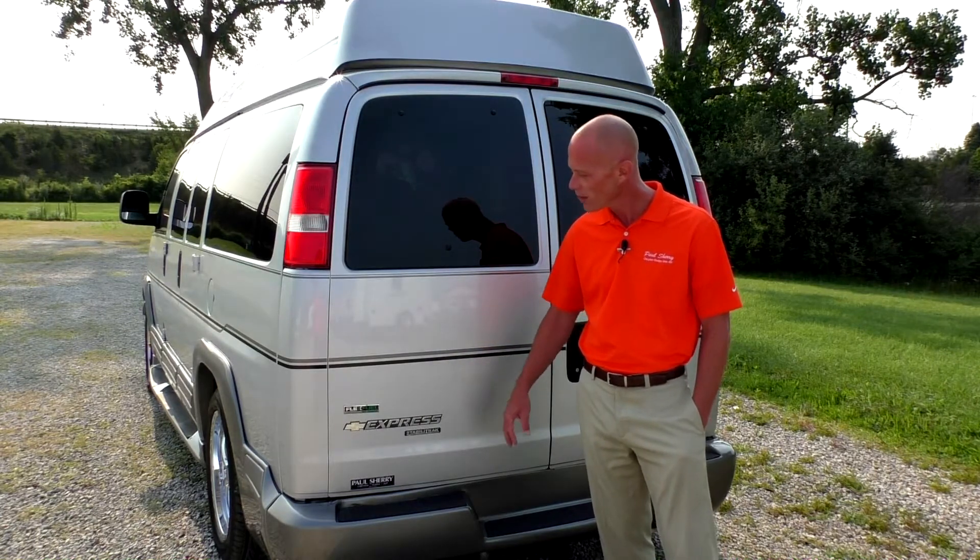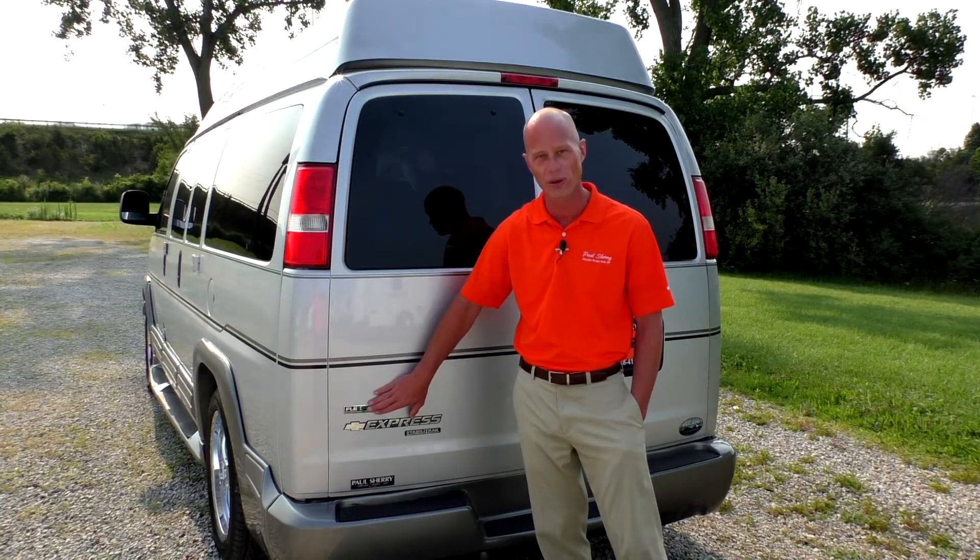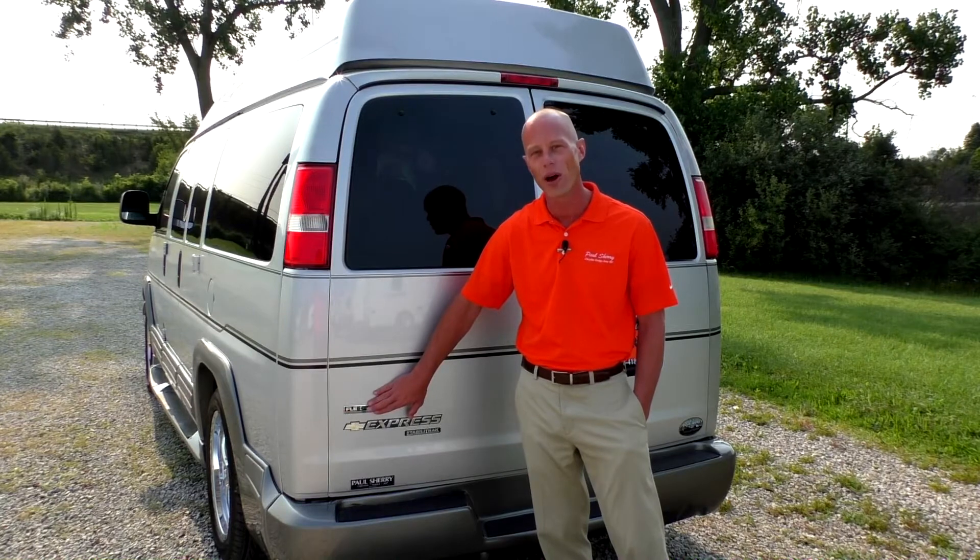That's another nice feature. And as gas prices get out of control these days, you do have the option to run flex fuel E85 ethanol with this van.